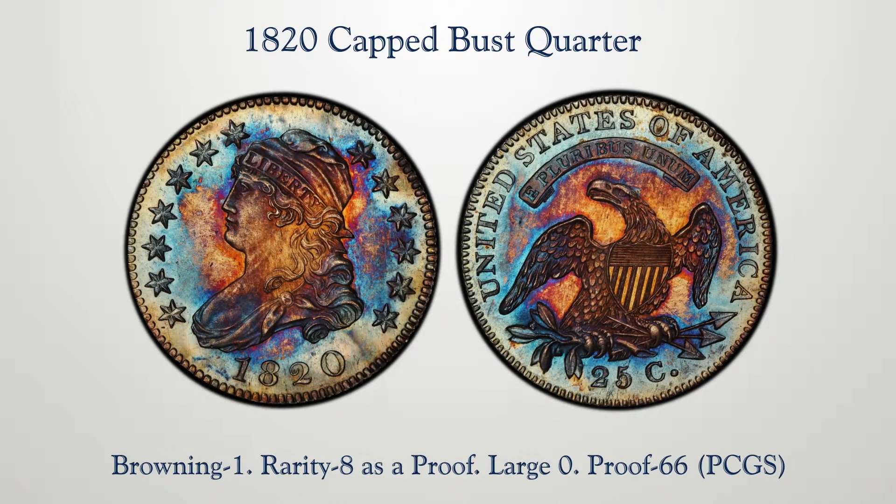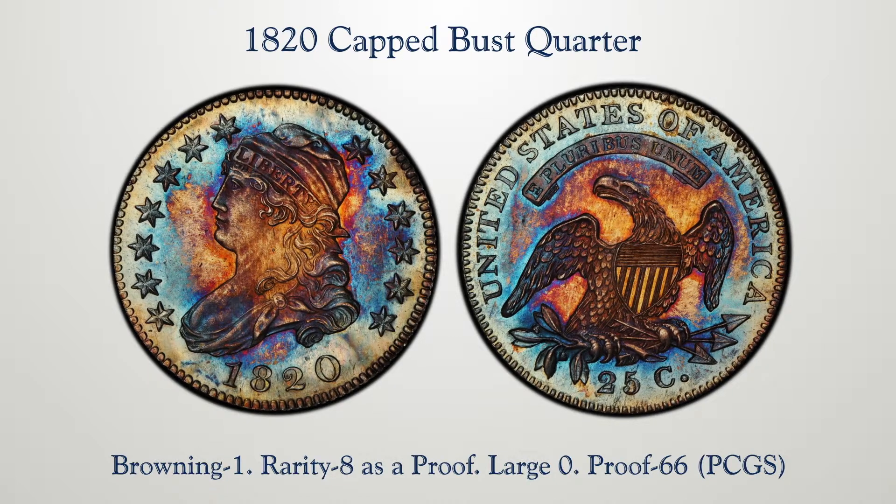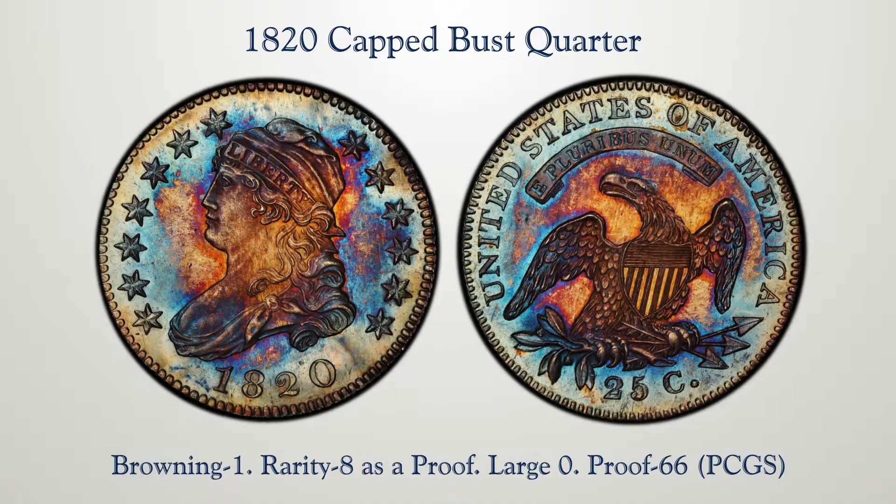Not only is it a gorgeous coin visually, but it's sharply struck and it's an outstanding rarity. A coin that leaves nothing else to be desired, one that will attract a lot of attention. Just truly marvelous and one of the nicest pieces in the entire sale.